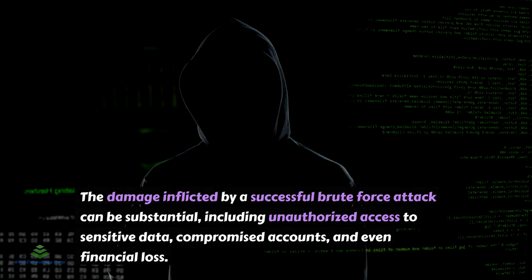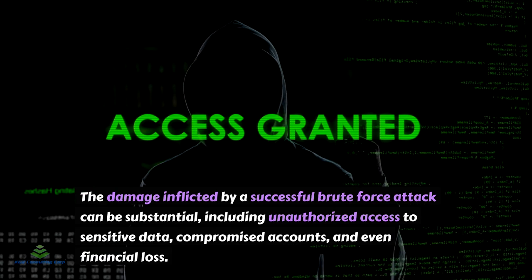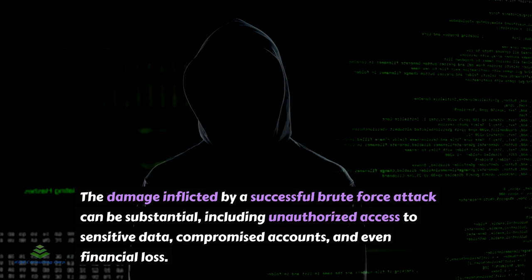The damage inflicted by a successful brute force attack can be substantial, including unauthorized access to sensitive data, compromised accounts, and even financial loss.